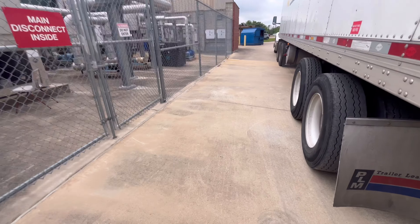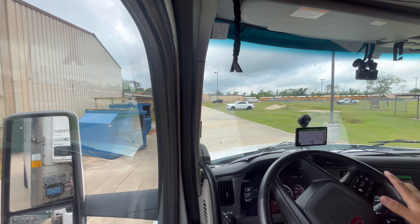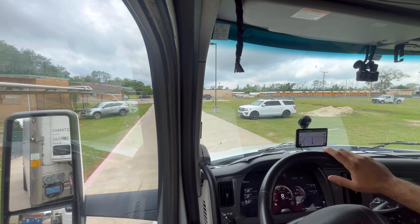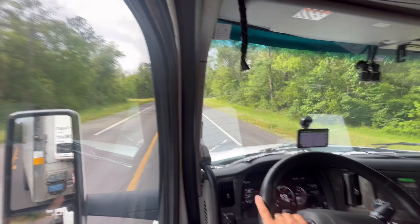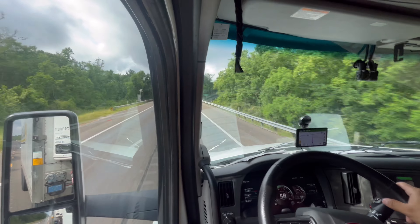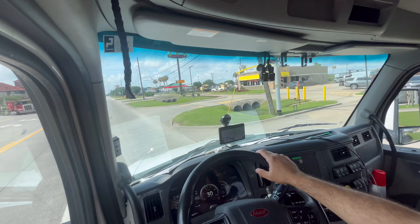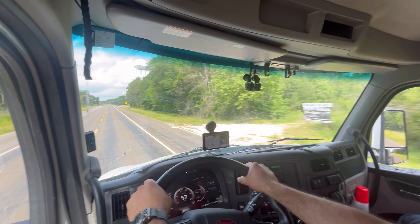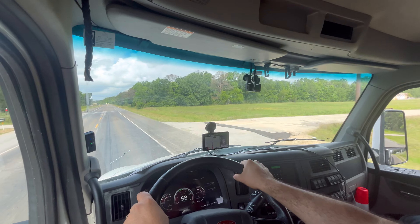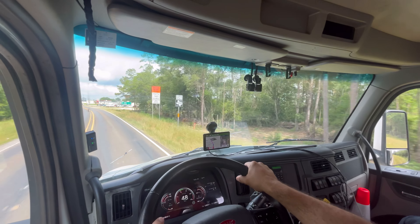Still got plenty of time. We're about to get to stop number 5. I think this is gonna be fast, shouldn't take that long. We're gonna make a right after the gas station on Sandbar Road.